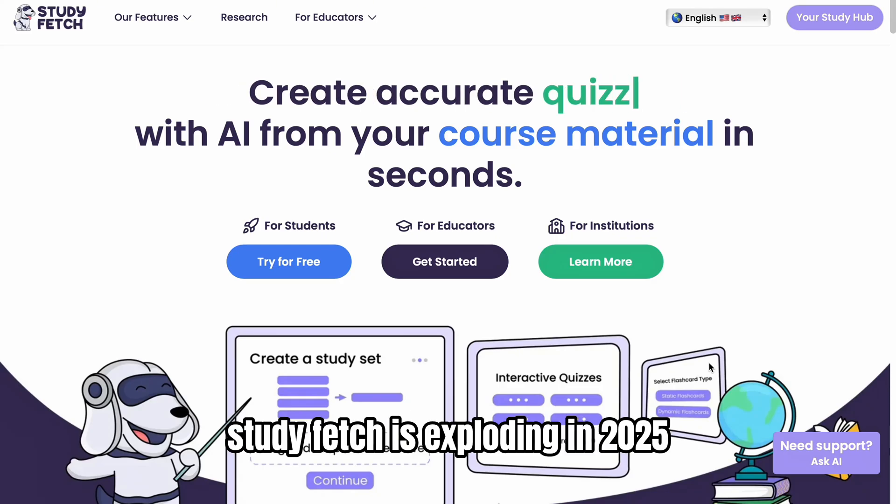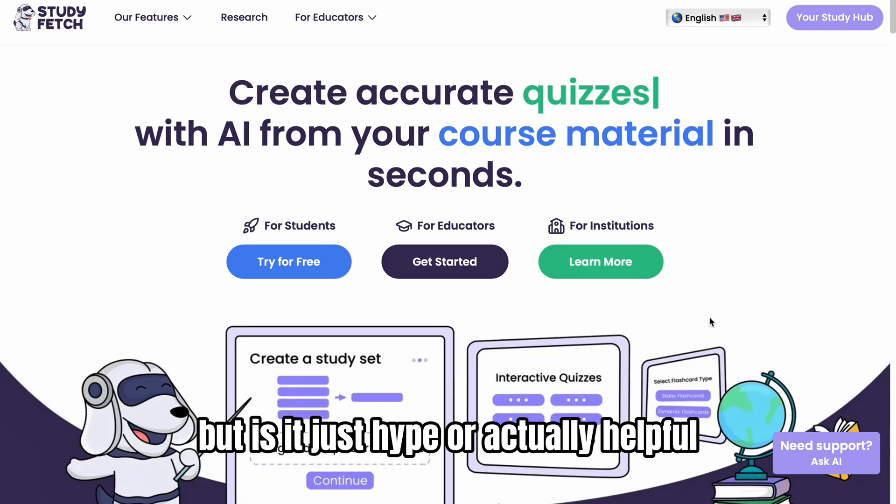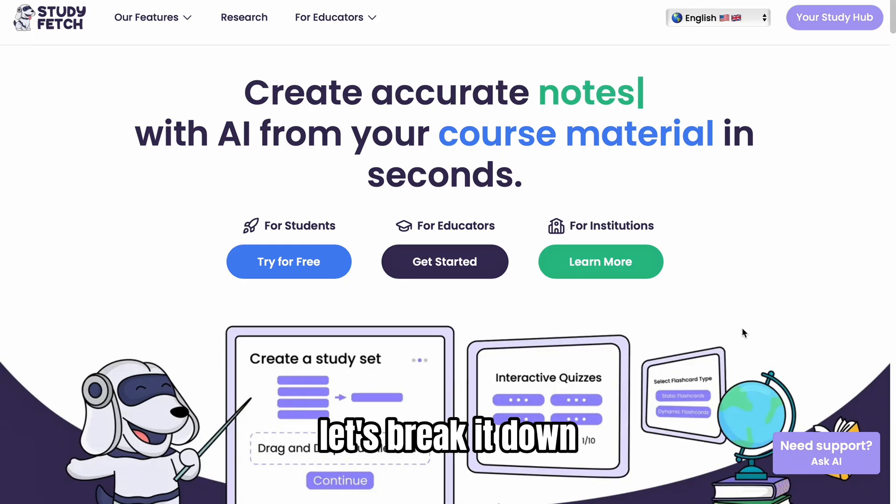StudyFetch is exploding in 2025, but is it just hype or actually helpful? Let's break it down.